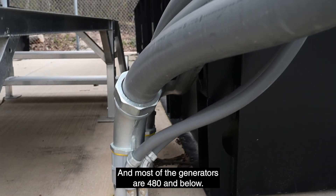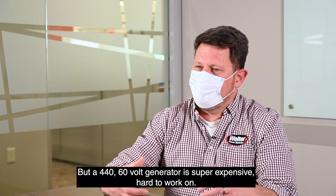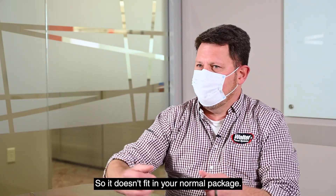Most generators are 480V and below, but a 4,160-volt generator is super expensive, hard to work on, and takes a lot of space because the alternator is larger — so it doesn't fit in your normal package.